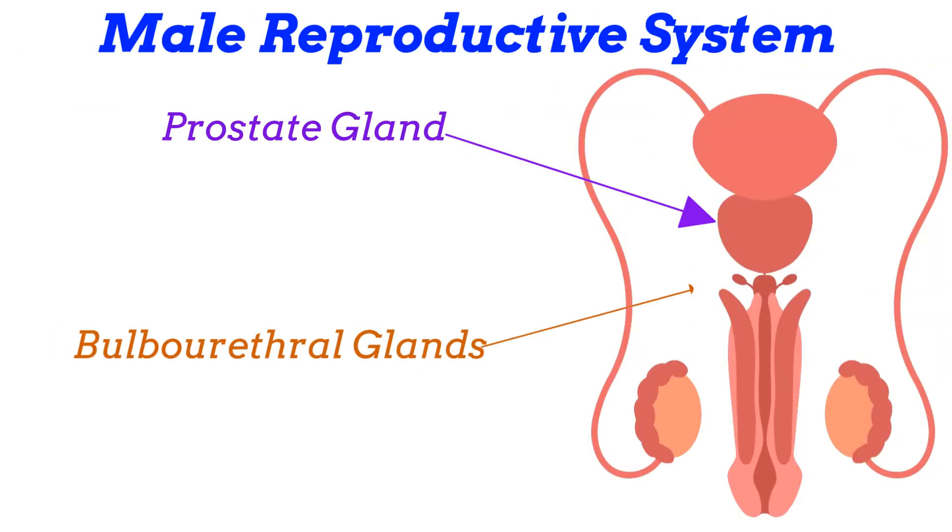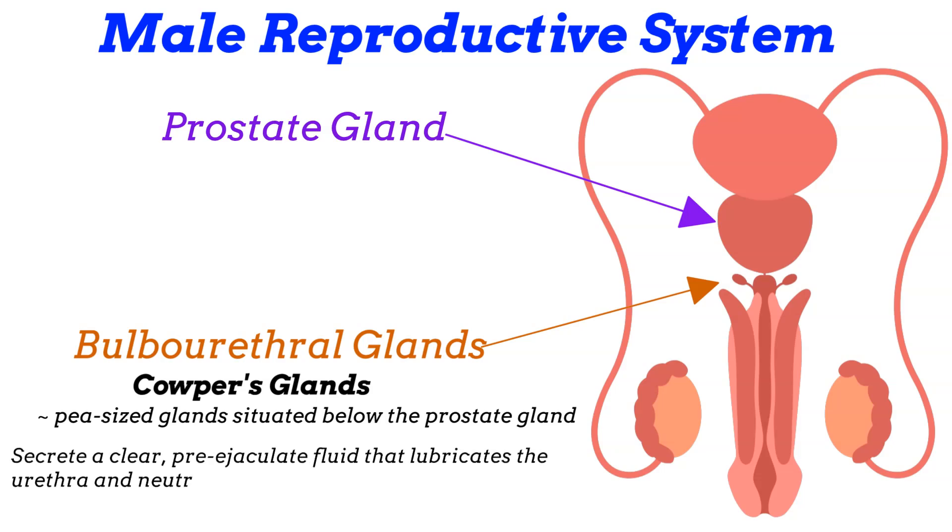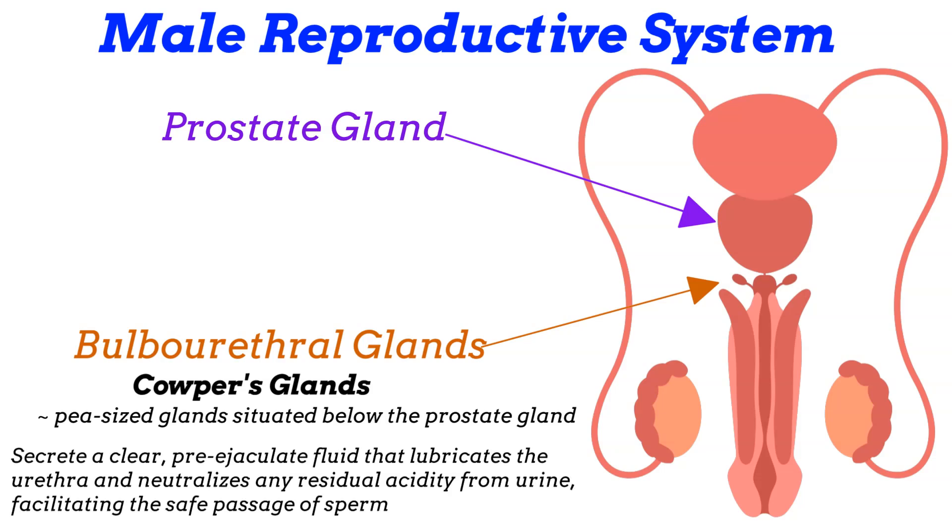And the bulbourethral glands, also referenced as Cowper's glands, are pea-sized glands situated below the prostate gland. They secrete a clear pre-ejaculate fluid that lubricates the urethra and neutralizes any residual acidity from urine, facilitating the safe passage of sperm.